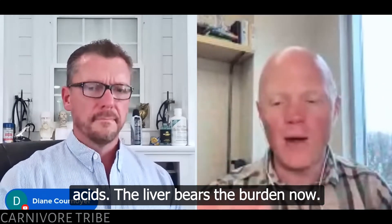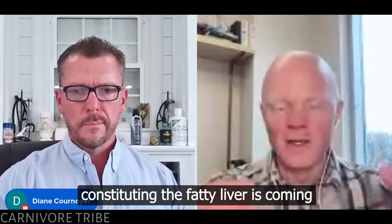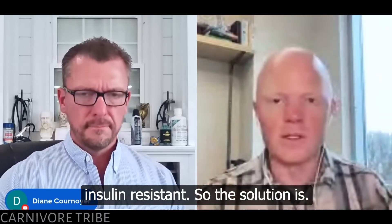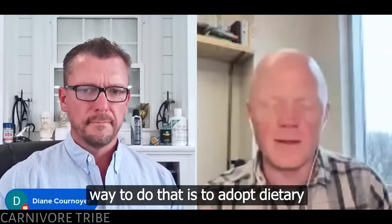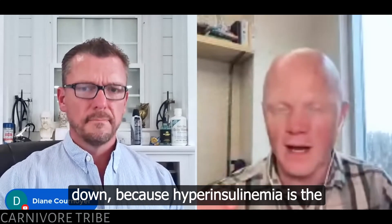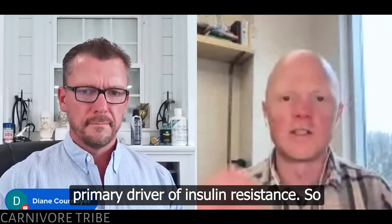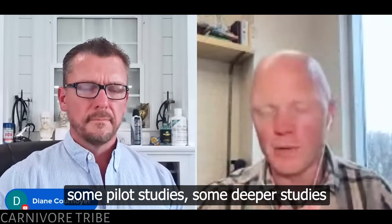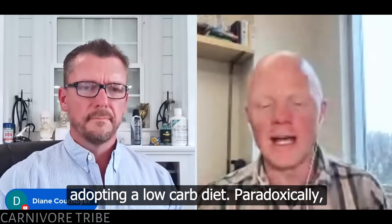Now you have this paradoxical and pathogenic metabolic state where you have both high insulin and high free fatty acids. The liver bears the burden. Most of the fat constituting the fatty liver is coming from fat cells that have become insulin resistant. So the solution is to resolve the insulin resistance. The best way to do that is to adopt dietary changes that allow your insulin to come down, because hyperinsulinemia is the primary driver of insulin resistance.